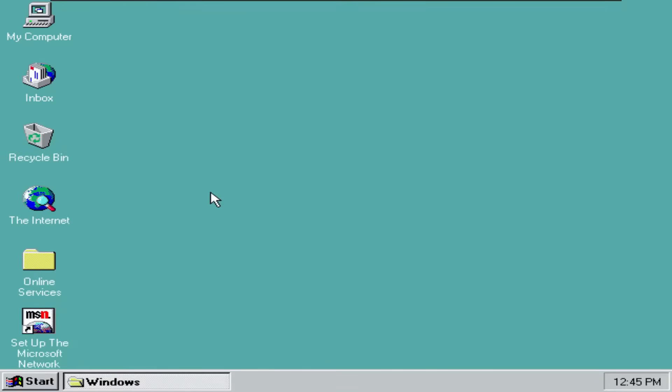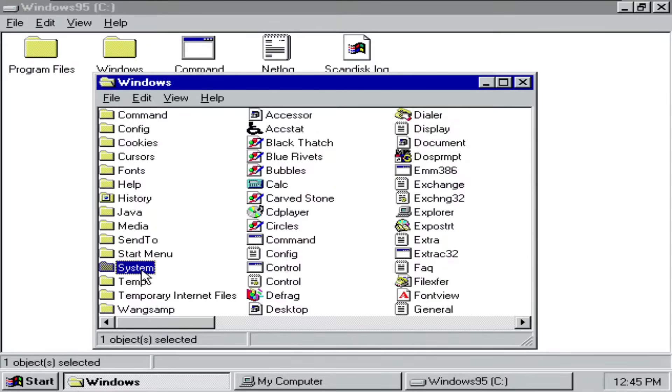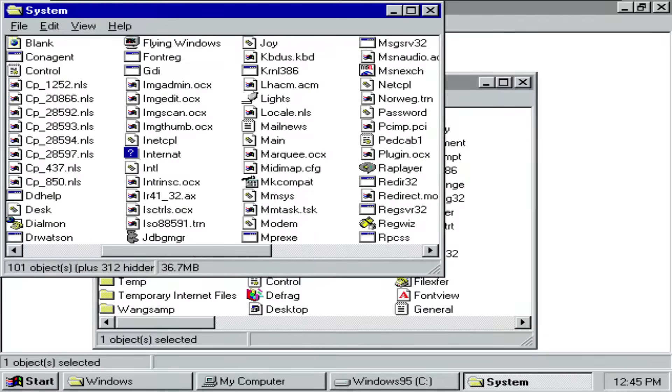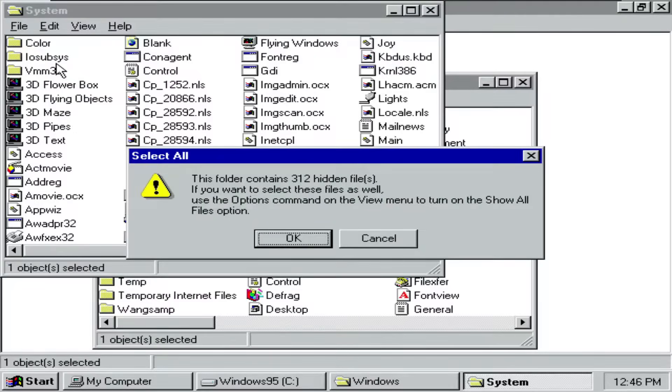The interesting thing about Windows 95 is that the System32 folder doesn't actually exist on it. You only have a system folder, which you can see right over here, and it is located in the Windows folder. And if you enter the system folder, you can see all of the files that are needed to run Windows. So let's just try to delete everything in this folder and see what happens. I will just select one and hit Ctrl A.